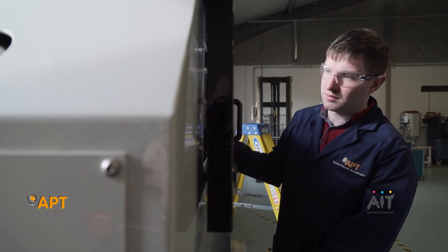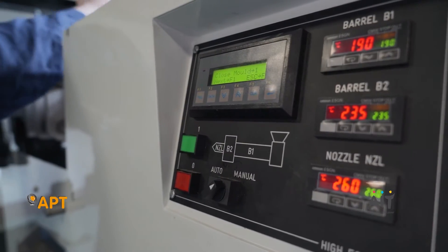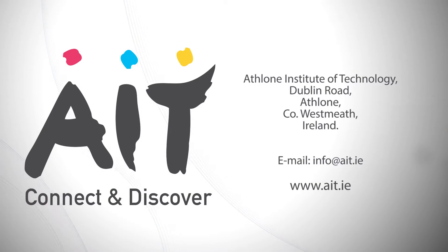The role of the gateway is to go out to industry and to articulate problems that industry has, help them define projects that can be done by the research centres in the institutes of technology, and then deliver solutions to the benefit of industry.